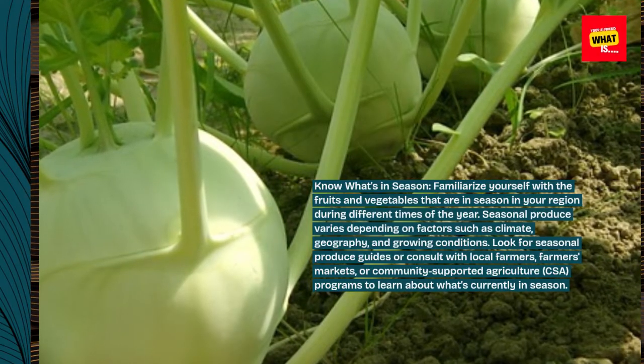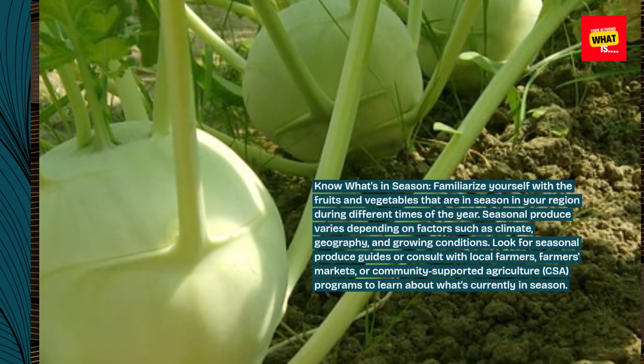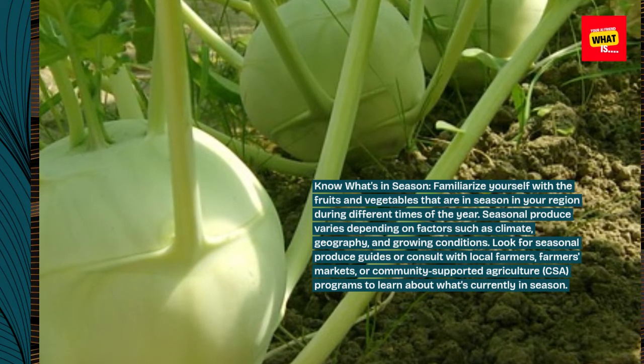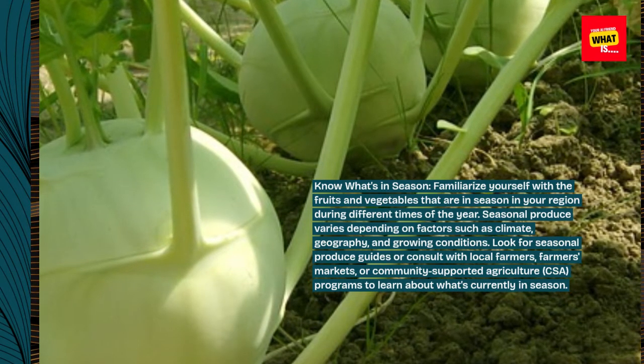Look for seasonal produce guides or consult with local farmers, farmers markets, or community-supported agriculture programs to learn about what's currently in season.